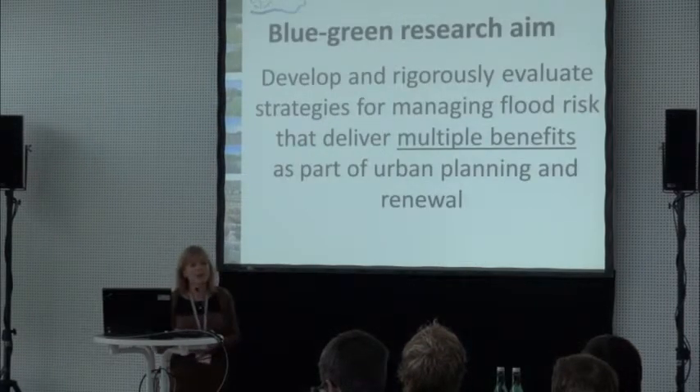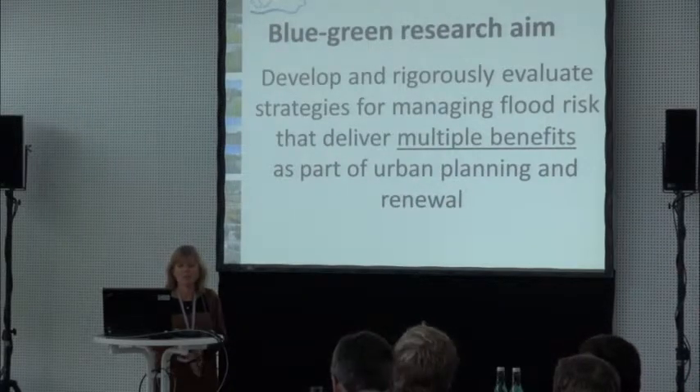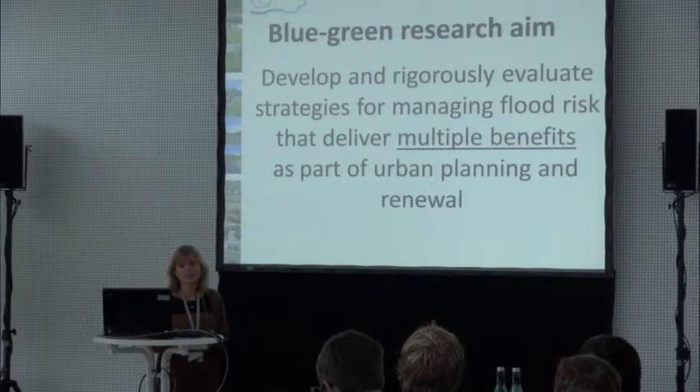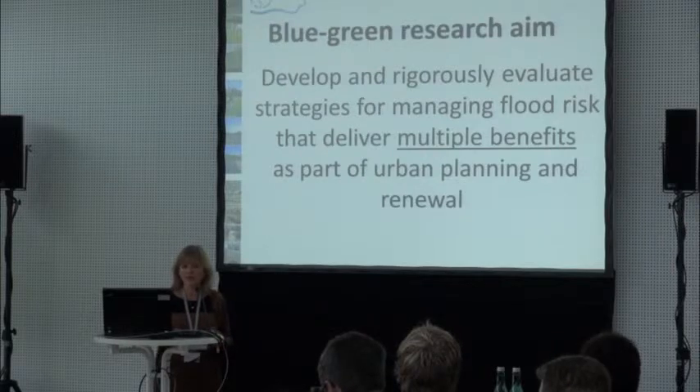The aim of the Blue Green Cities research is to develop and evaluate strategies for managing flood risk management, but it also needs to consider the multiple benefits — as part of those multiple benefits for urban planning and renewal. It's a whole range of aspirations that the project is trying to address.